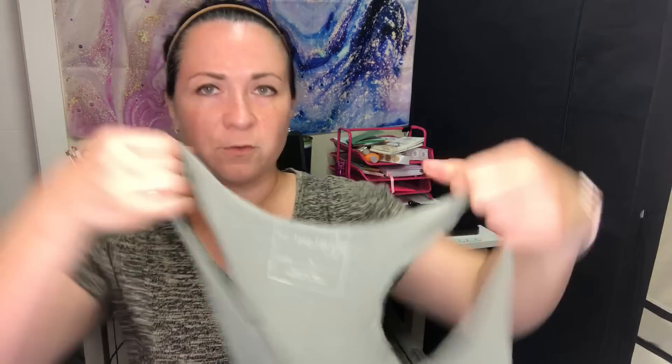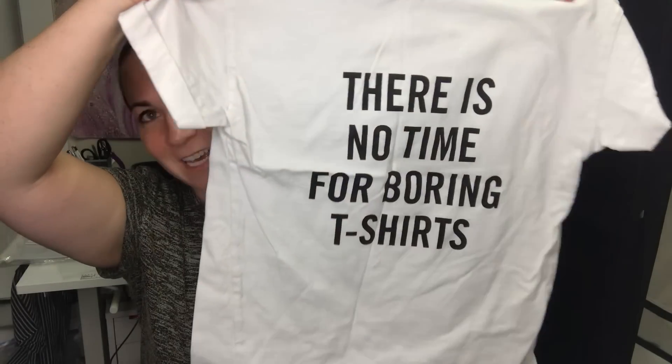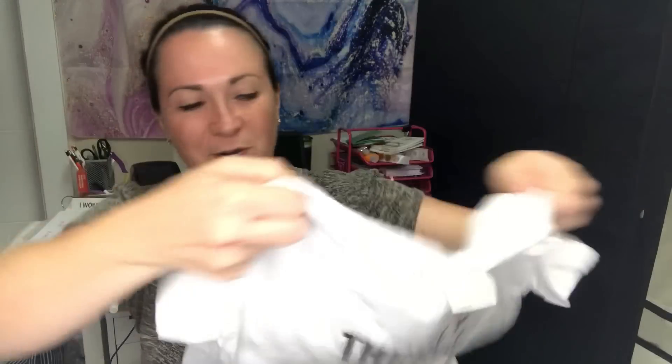Next is a We the Free racerback tank top with a mermaid on it, size small. Then I have something I think I grabbed for my kid Oliver — it's a kids shirt that says 'there's no time for boring t-shirts,' so yeah, that'll go to my child.